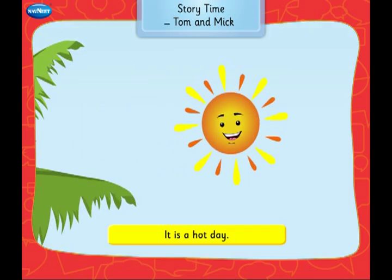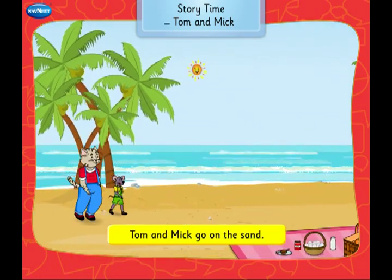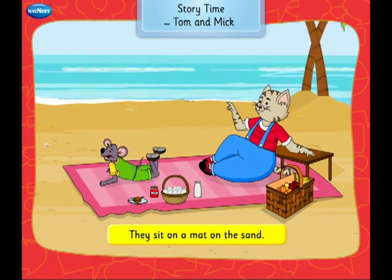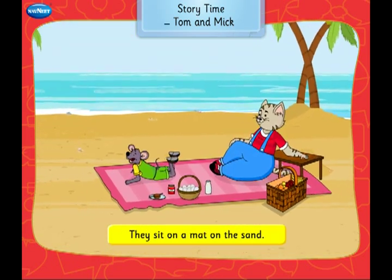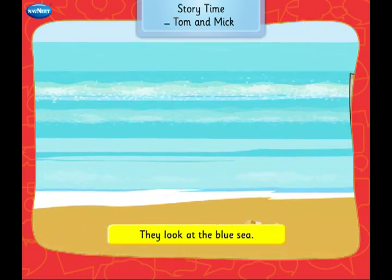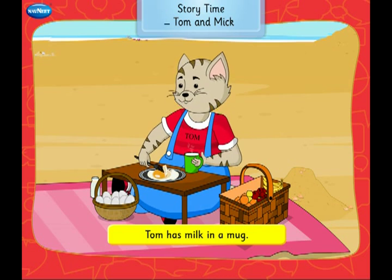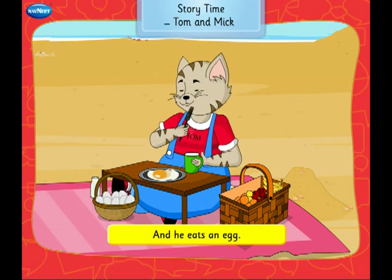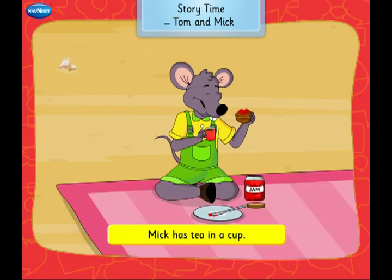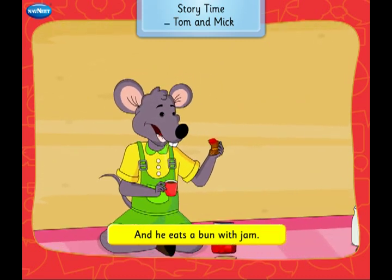It is a hot day. Tom and Mick go on the sand. They sit on a mat on the sand and look at the blue sea. Tom has milk in a mug and he eats an egg. Mick has tea in a cup and he eats a bun with jam.